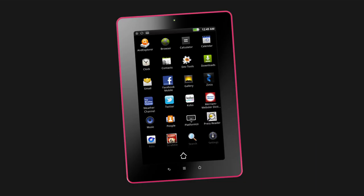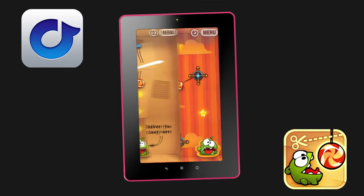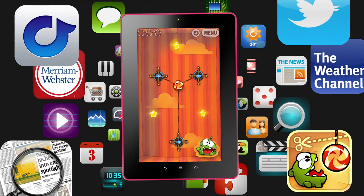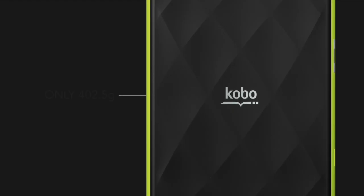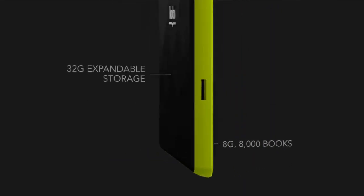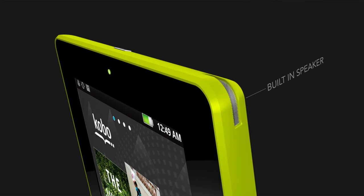Ready for entertainment? Kobo Vox has full media support so you can play your favorite videos and music. Stay connected with friends on Facebook, visit your favorite websites, send email, and much more. Kobo also offers open access to an app store with more than 15,000 free apps.